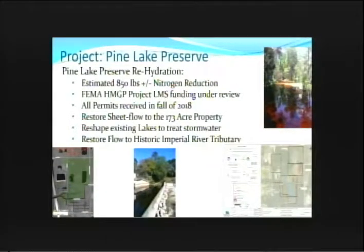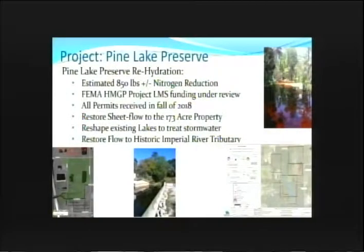Pine Lake Preserve is another project that is actually in for FEMA funding for flood reduction because it does have a flood reduction component. We've done load calculations on it and we see it potentially contributing about 850 pounds of nitrogen removal. It is essentially a restoration project. We have all of the permits — we did receive the Federal Army Corps permits late last fall. So really, we're waiting for the funding to come through from the Hazard Mitigation Grant Program through FEMA, and then we'll be constructing that.